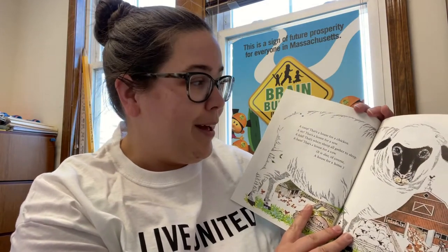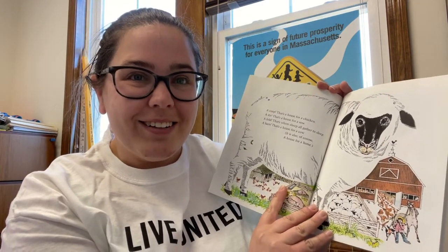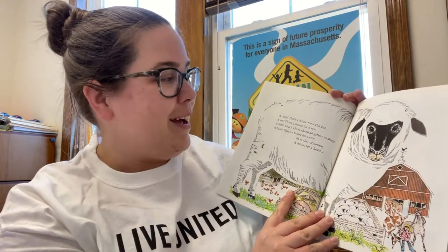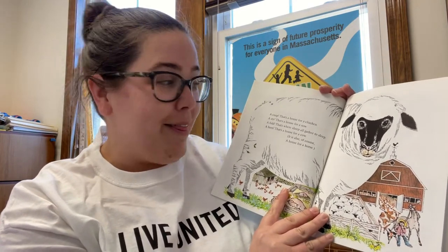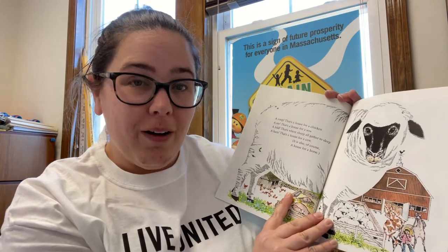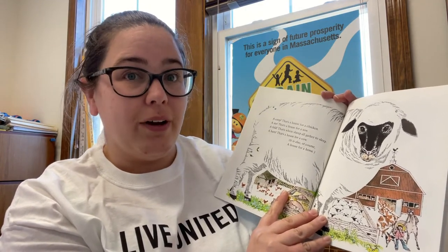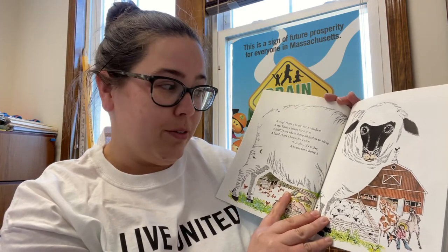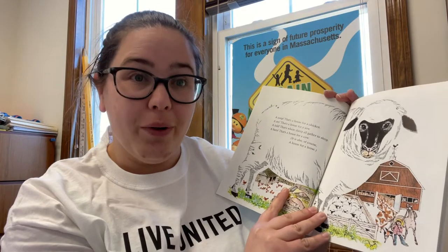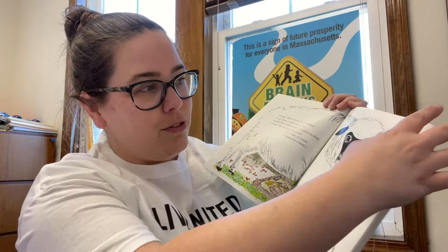A coop? That's a house for a chicken. What does a chicken say? Cluck, cluck, cluck. A sty? That's a house for a sow. A fold? That's where sheep all gather to sleep. A barn? That's a house for a cow. It is also, of course, a house for a horse. See all these animals on the farm? They all have special houses too.